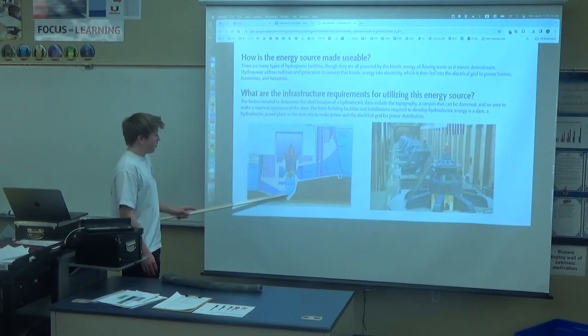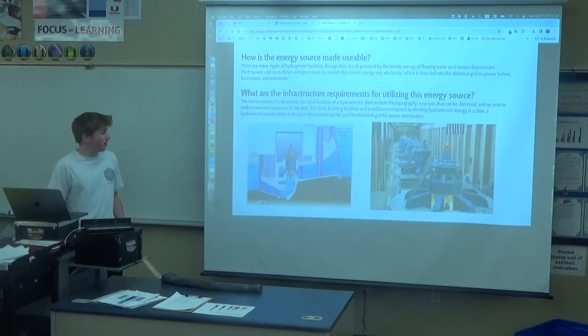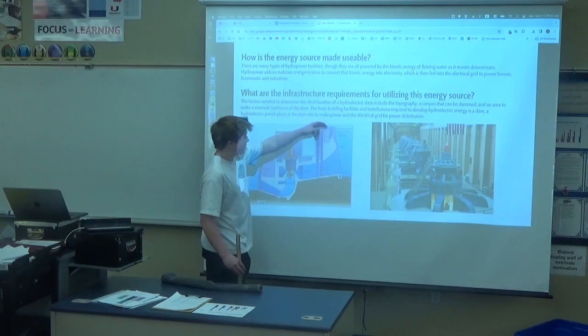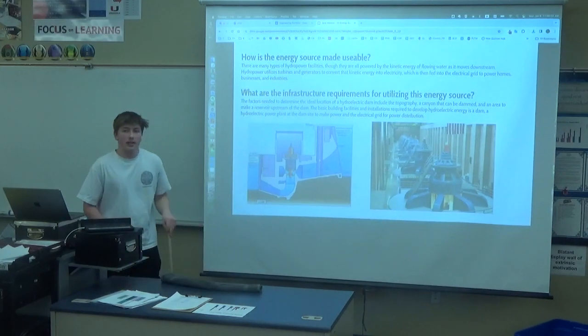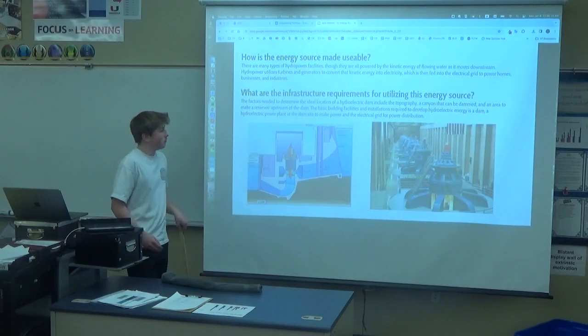The water is pumped back out into the lake, river, whatever, after they harvest the energy from it. And if this is where the water level is and it's down here, the greater that height is, the more energy it's able to accumulate and produce.